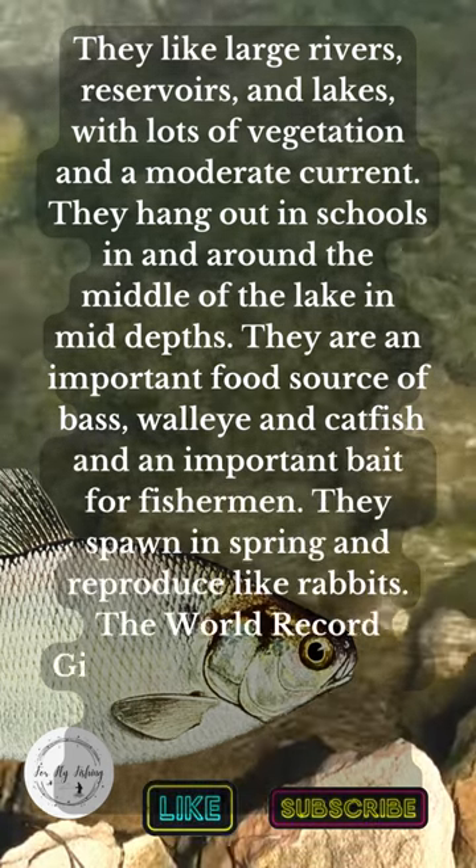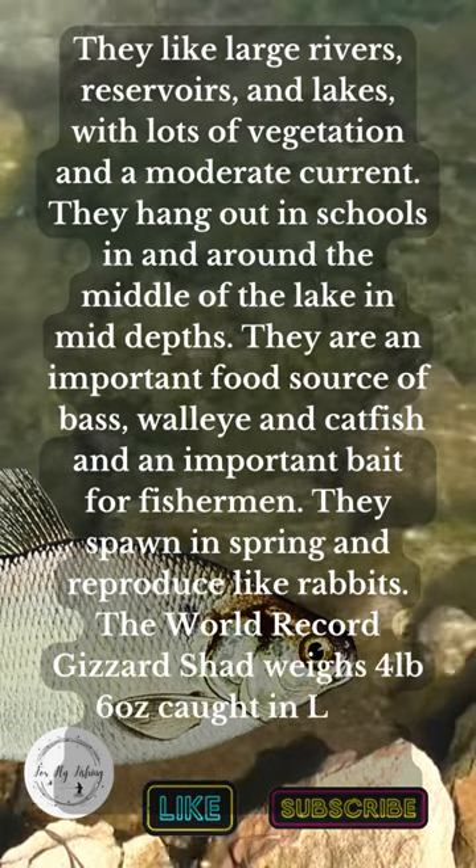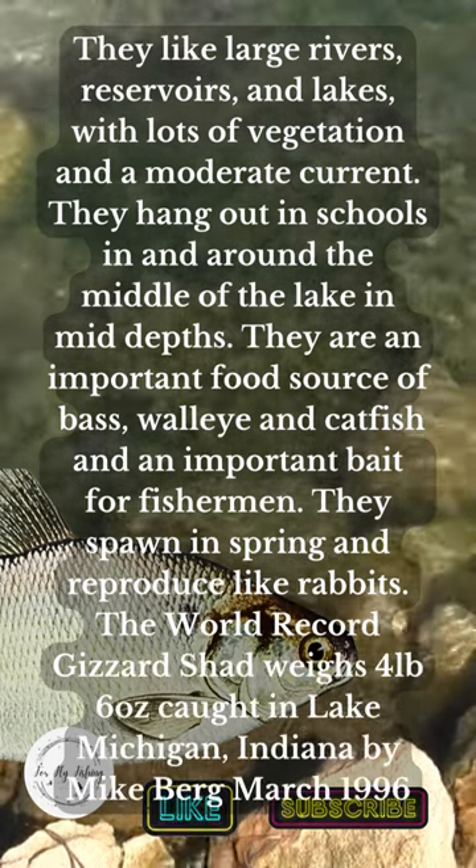The world record gizzard shad weighs 4 pounds 6 ounces, caught in Lake Michigan, Indiana, by Mike Bird in March 1996.